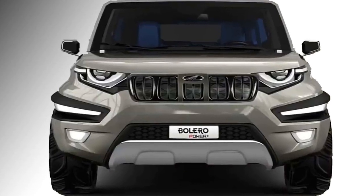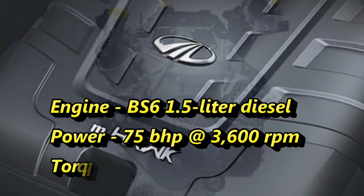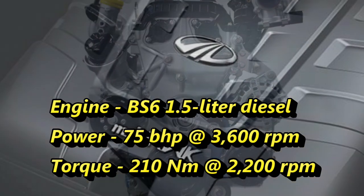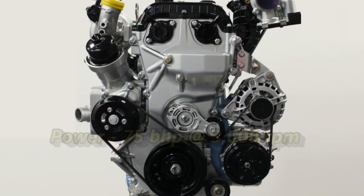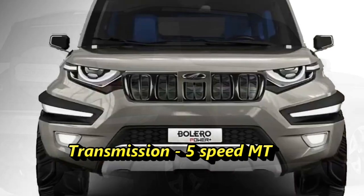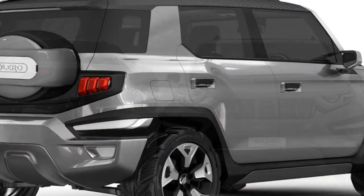The new Bolero will get a BS6-compliant 1.5-liter diesel engine that can churn out 75 bhp of power at 3600 rpm and 210 Nm of torque at 2200 rpm. The engine will be mated to a 5-speed manual transmission. The fuel tank capacity of the SUV will be 60 liters.